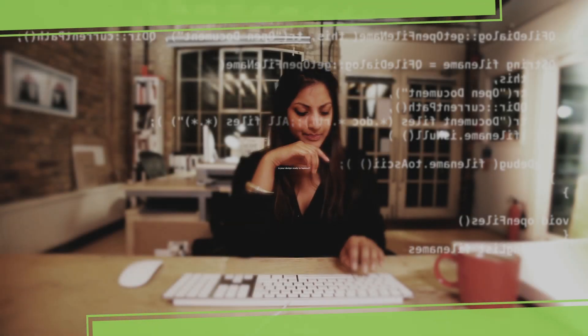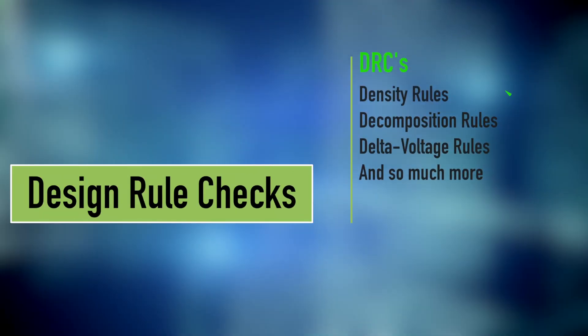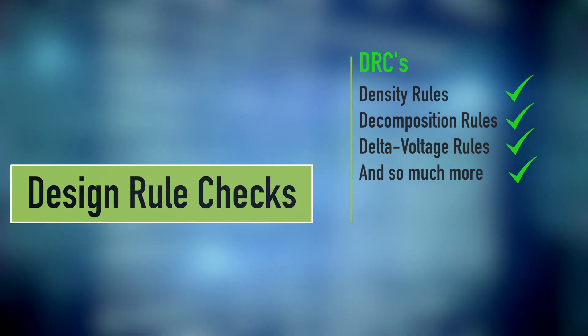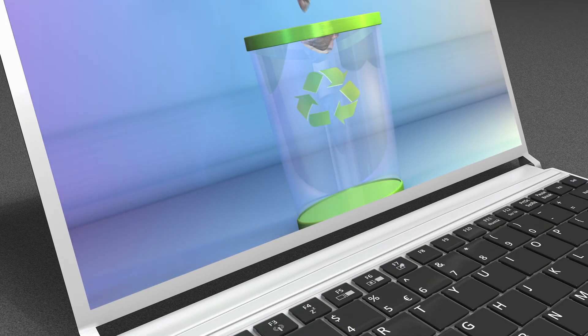Is your design ready to tape out? The only way you can know is to perform a series of design rule checks — DRCs. You'll be checking for density rules, decomposition rules, delta voltage rules, and so much more. This can take days or weeks, but if design rules are violated, the design may not be functional.